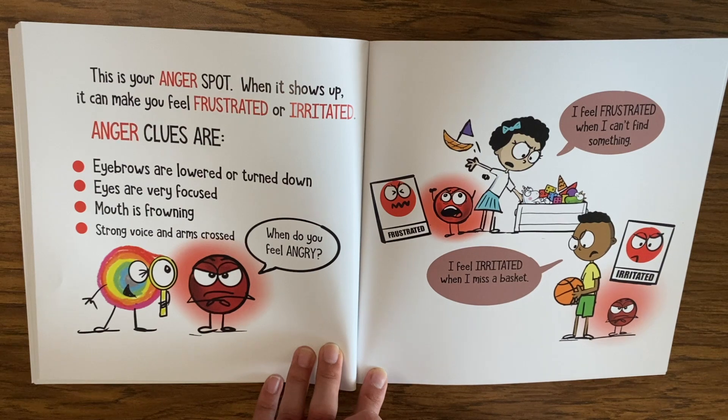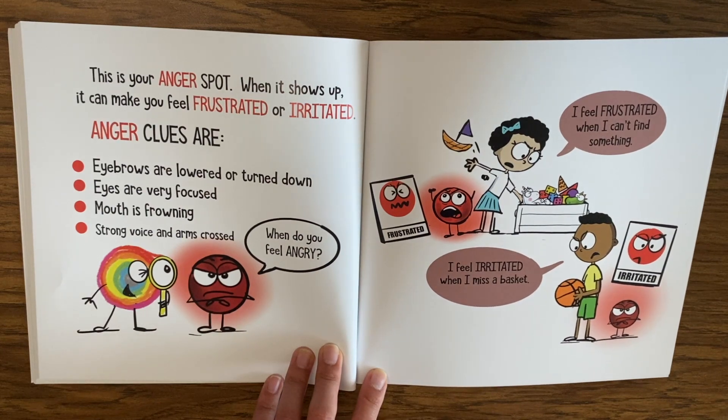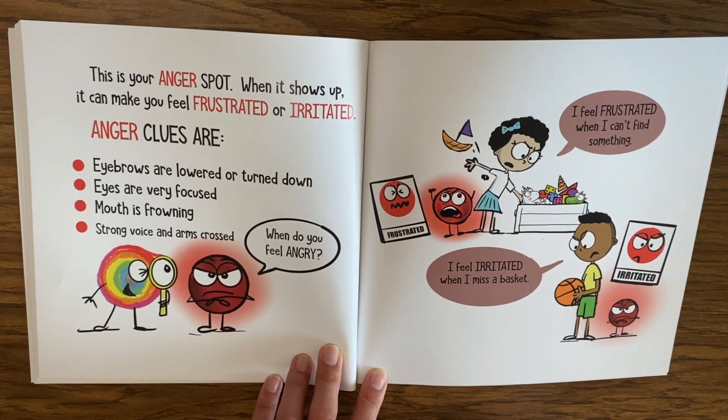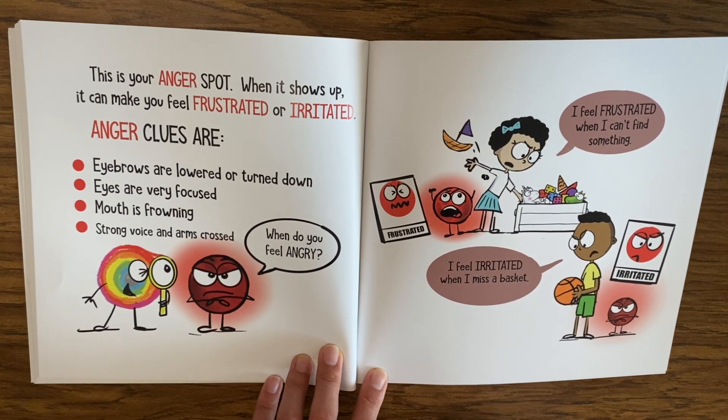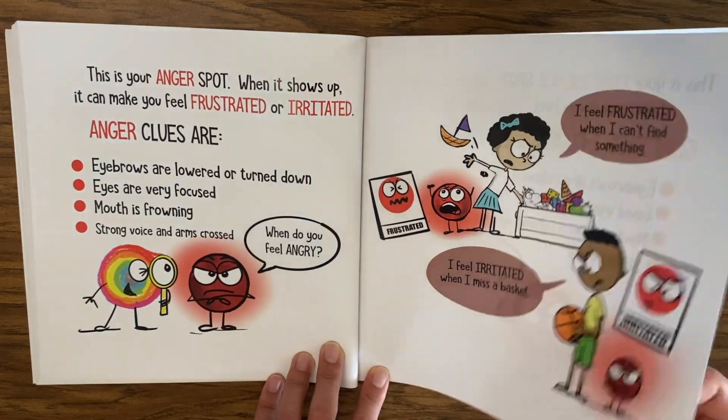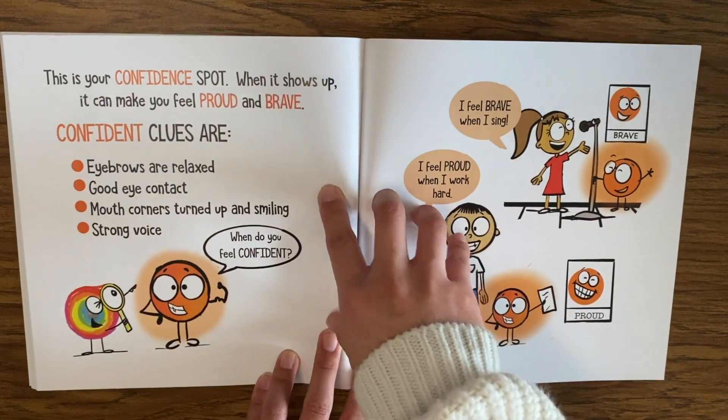This is your anger spot — when it shows up it can make you feel frustrated or irritated. Anger clues are eyebrows lowered or turned down, eyes very focused, mouth frowning, strong voice, and strong arms. When do you feel angry? I feel frustrated when I can't find something. I feel irritated when I miss a basket.